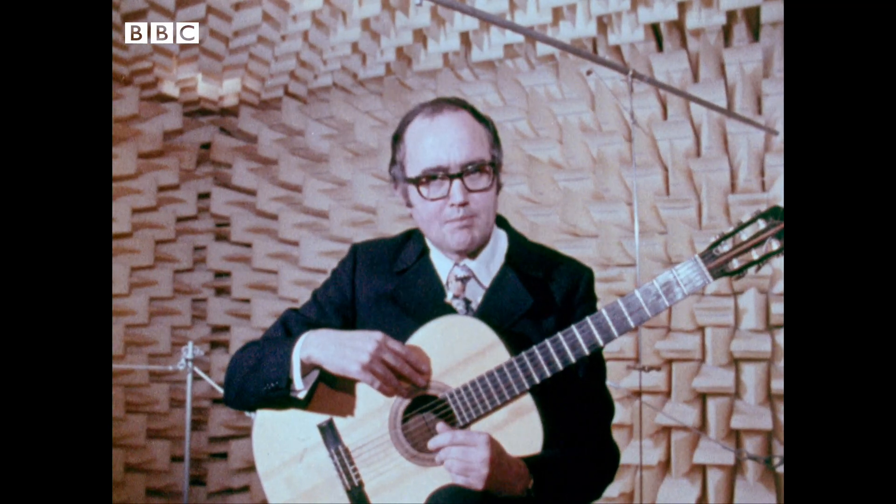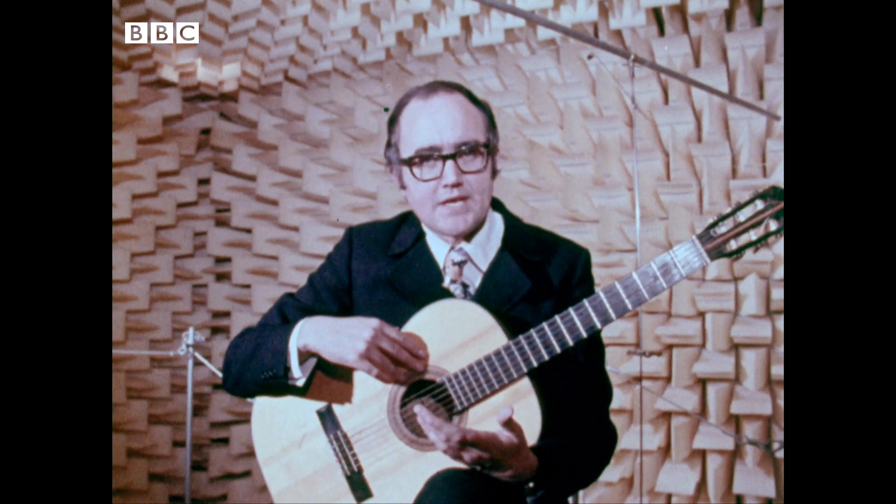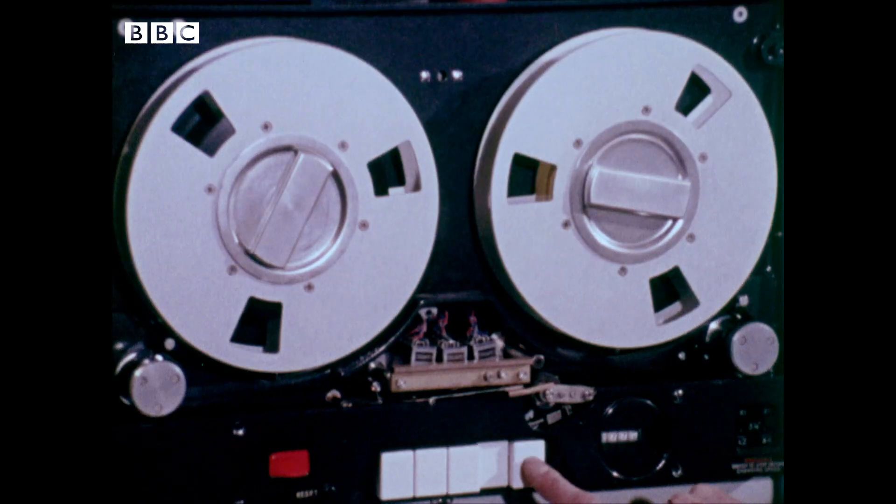Now, the sound that you make in here is so pure and so free from imprint that it practically comes out of the instrument you're playing and falls to the ground in front of you. And the scientists here call it, rather aptly, dead sound. That's the kind of sound that you need. So let's record some.